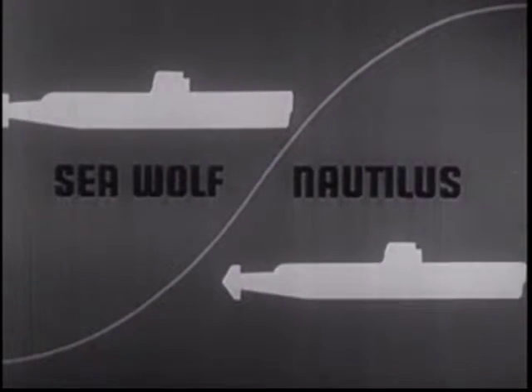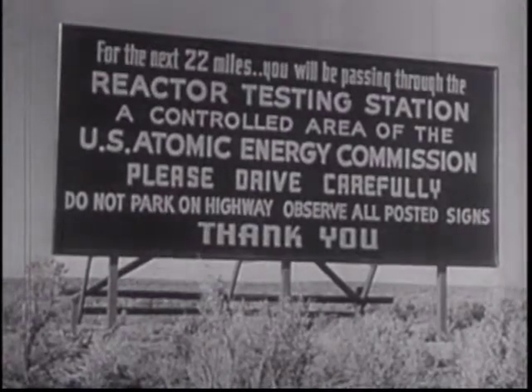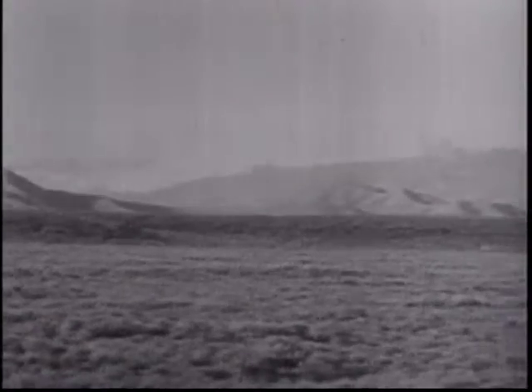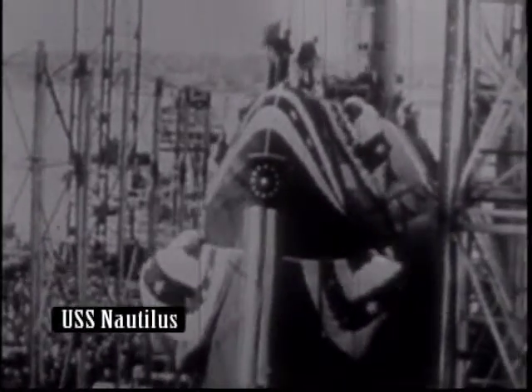The first nuclear-powered submarine was the USS Nautilus. U.S. President Harry Truman signed his name onto the vessel's keel at a ceremony in 1952, and the submarine was constructed at the Electric Boat's shipyard in Connecticut.